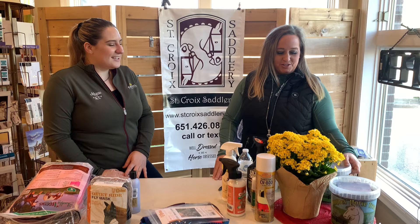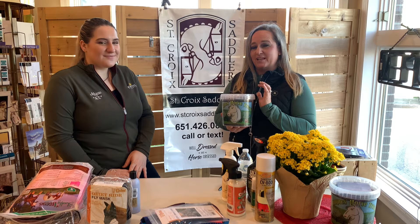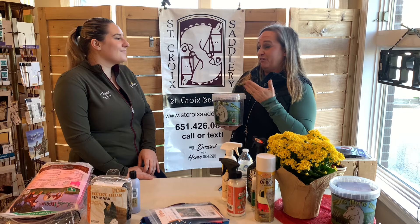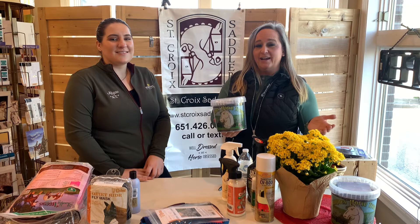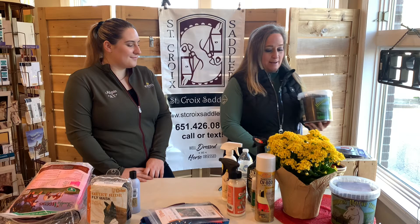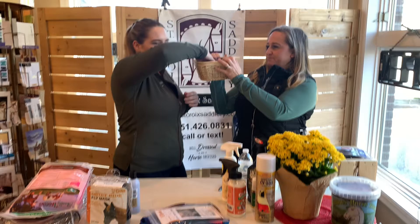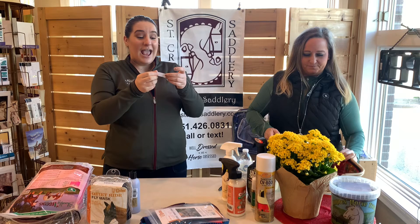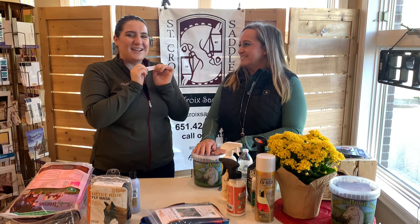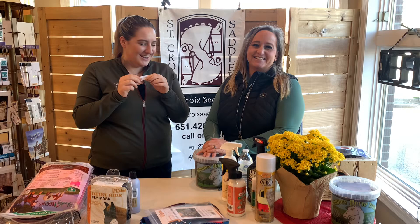Time for our Dimples drawing! Dimples sponsors our Coffee Talk and gives away a three-pound bucket of Dimples horse treats every single episode. Yesterday we asked you on our Facebook page what your favorite fly products were — both to see what you're using and to discover products we might not carry. We took the names of everyone who participated and drew a winner. This week's winner is Nancy Martinson — congratulations! You've won a free bucket of Dimples horse treats, so stop in and see us!